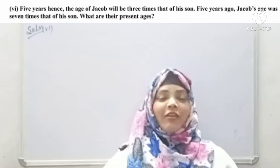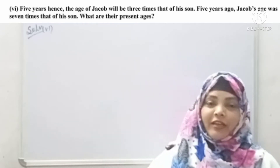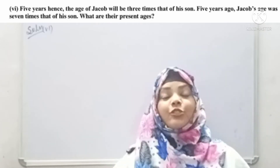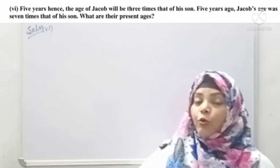Hi everyone, this is Nushat and welcome back to my YouTube channel and tutorial. Today we are doing Maths NCERT Class 10, Exercise 3.3, question number 3 to 5.